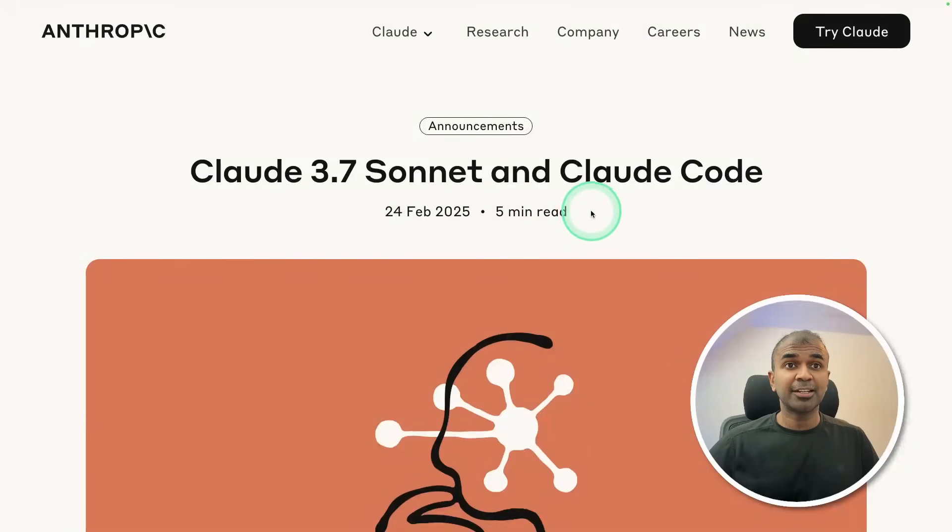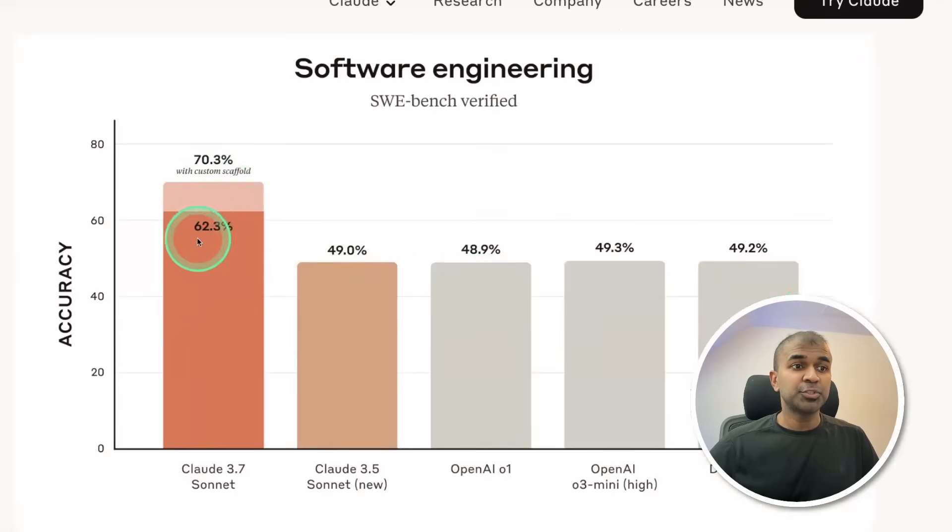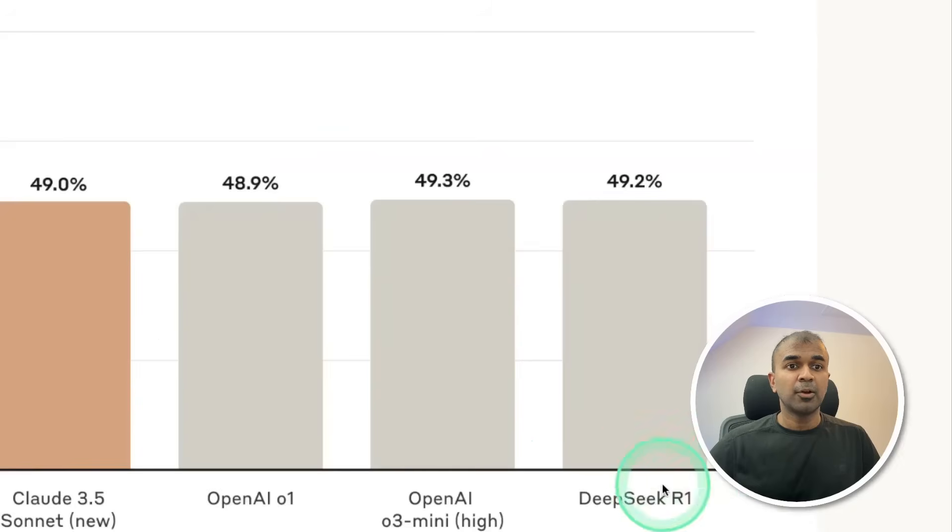Claude 3.5 Sonnet and Claude Code just got released. It is a reasoning model. You can see that it is topping the list compared to OpenAI O1 and OpenAI O3 Mini, also beating DeepSeek R1.